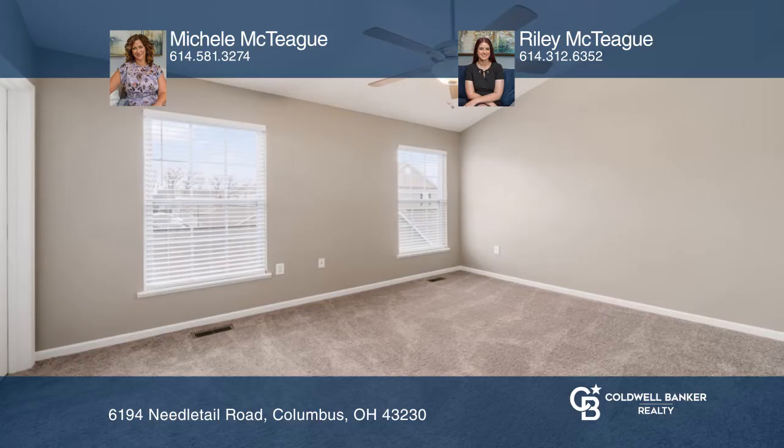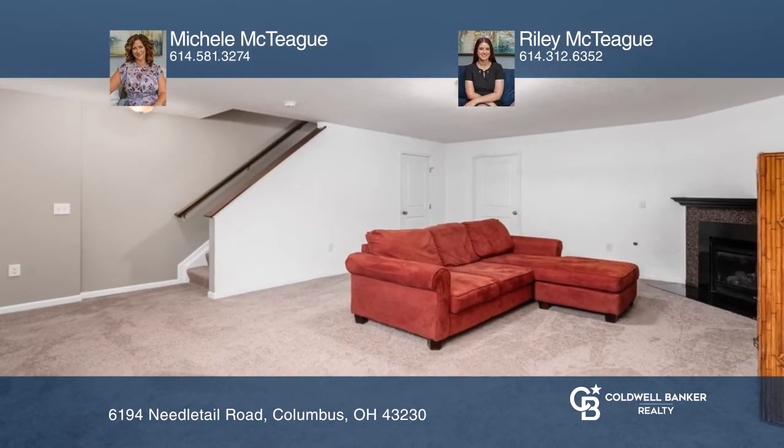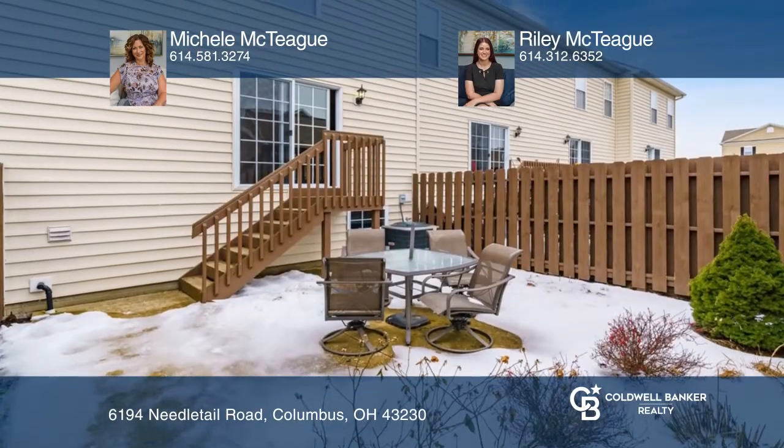This move-in ready condo has updates galore. Off the kitchen and out the back door, there's a fully enclosed patio area leading to your detached two-car garage.